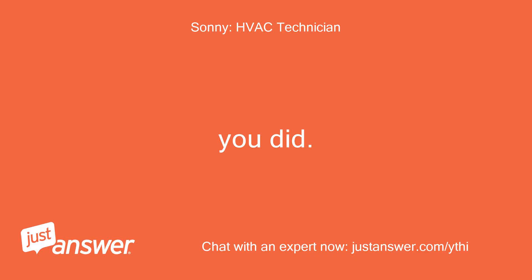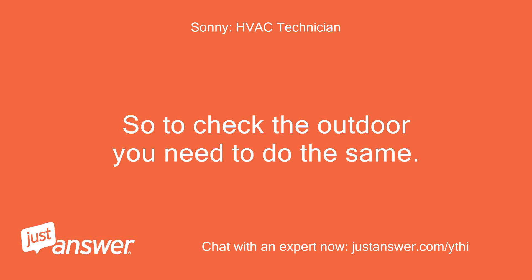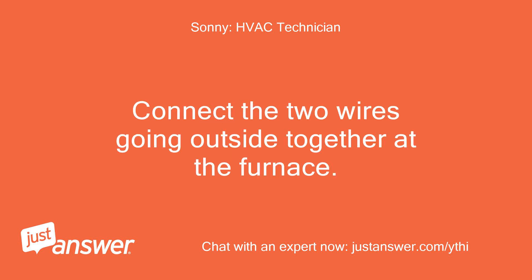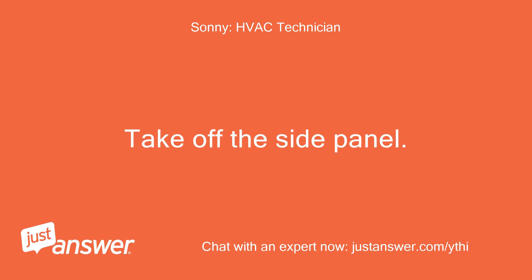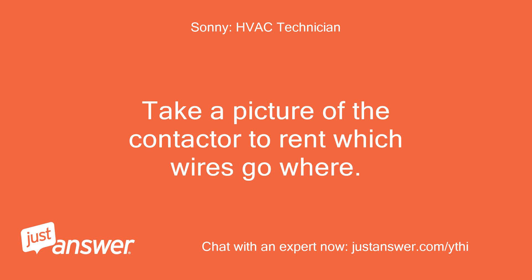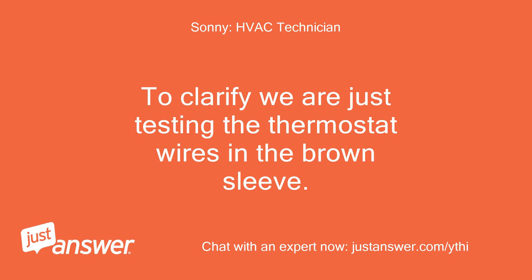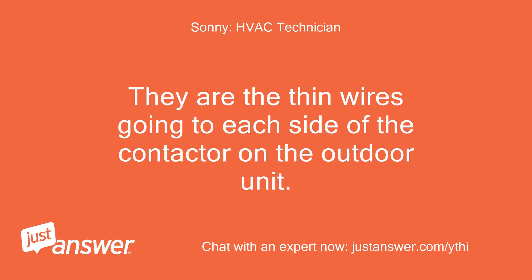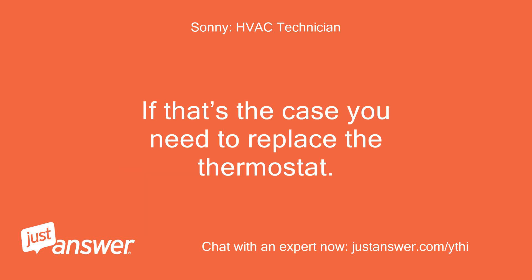Sounds good — to check the outdoor you need to do the same. Connect the two wires going outside together at the furnace. Then go to the outdoor unit and turn off the power. Take off the side panel and take a picture of the contactor to note which wires go where. Then remove the two thermostat wires and test them for continuity. We are just testing the thin thermostat wires in the brown sleeve going to each side of the contactor. If your multimeter reads continuity through both, they are both good and the thermostat is likely bad — in that case you need to replace the thermostat.